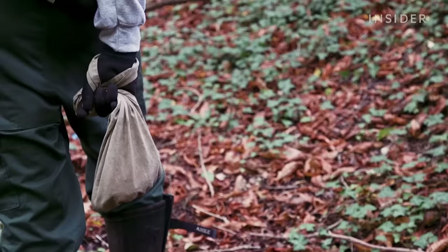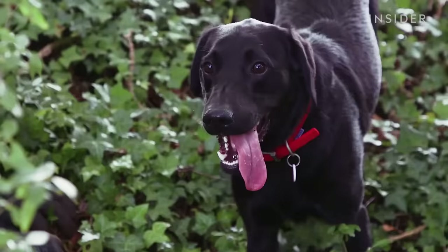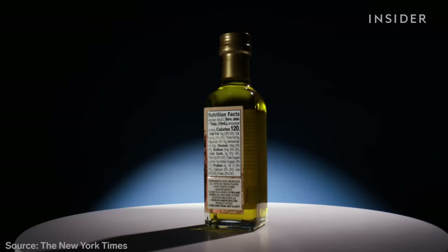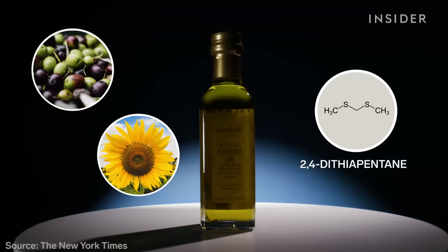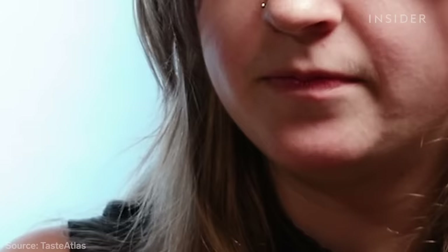Since truffles are hunted in the wild and delivered in label-less bags, it's easy for fraudsters to swap them out for cheaper ones without getting caught. Truffle oil is usually just olive or sunflower oil with a touch of a synthetic compound derived from petroleum called 2,4-dithiopentane. It contains the same aromatic component of foot odor — that's why you get that earthy taste and can sometimes smell gas.